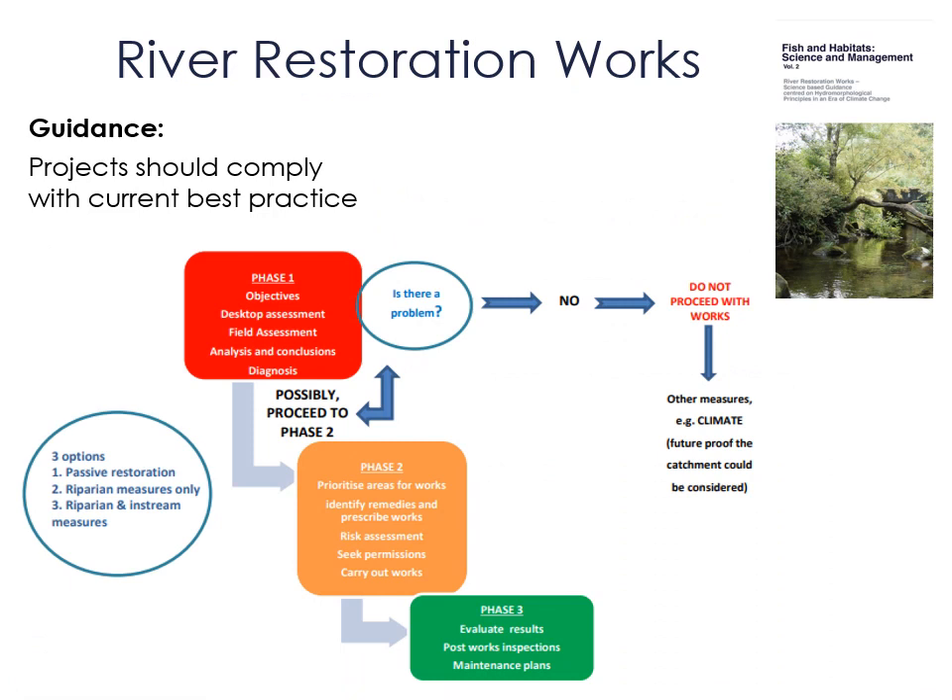This guidance sets out the three phases of a good river habitat restoration project: 1 — identify the problem and its causes; 2 — design measures to address the problem and implement them; 3 — monitor the outcomes of the project.